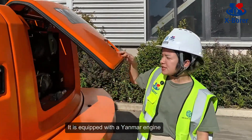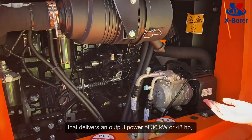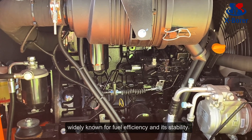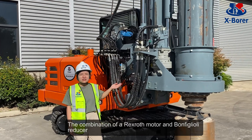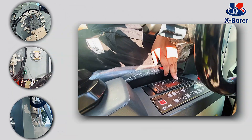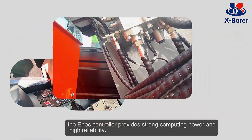It's equipped with a Yamaha engine that delivers an output power of 36kW or 48hp, widely known for its efficiency and stability. The combination of a rotary head motor and bonfiglioli reducer is the perfect match for the rotary head. The EPEC controller provides strong computing power and high reliability.